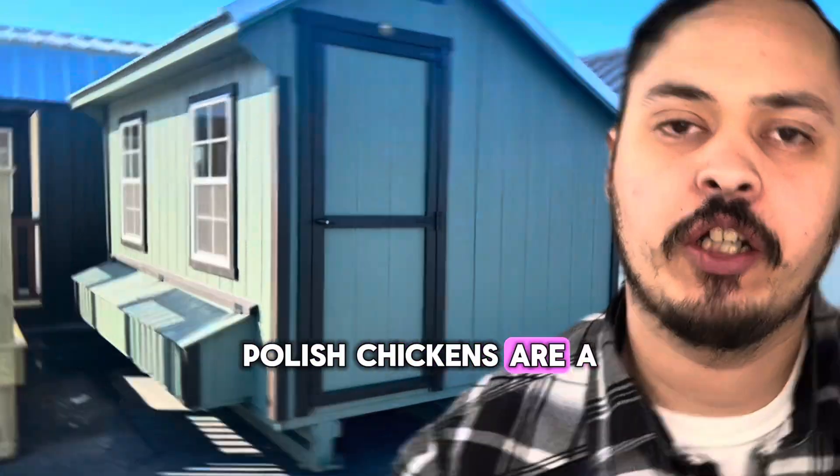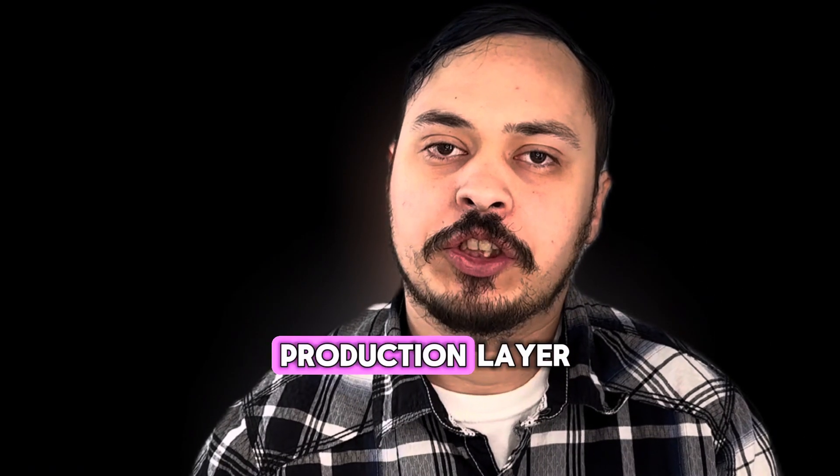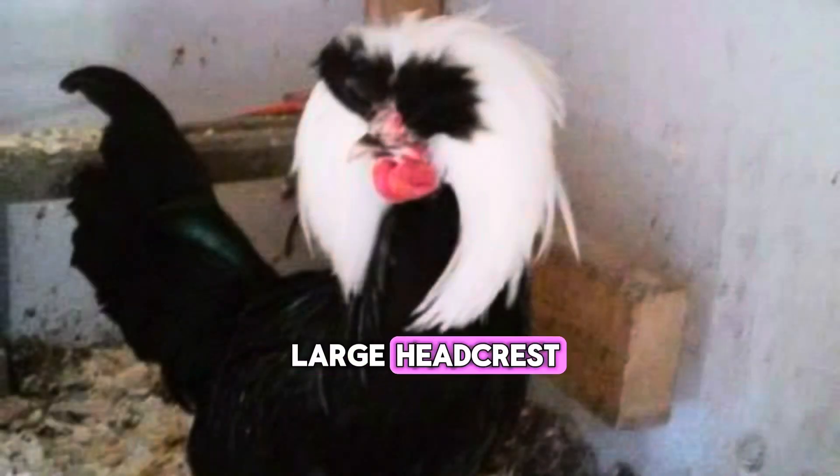Polish Chickens are a European breed with their oldest records tying back to the Netherlands. While they were once a production layer, now they are an ornamental breed well known for their large head crests.